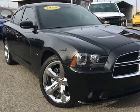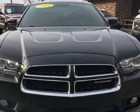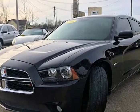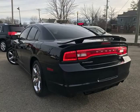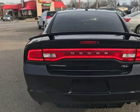This 2014 Dodge Charger RT is brought to you by J&M Auto Sales Inc. It looks showroom new and has a clean Carfax history with no accidents ever. Always serviced, you can tell that the previous owner took great care of the vehicle.